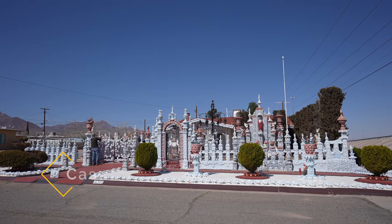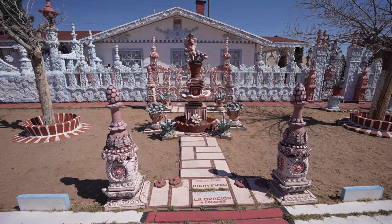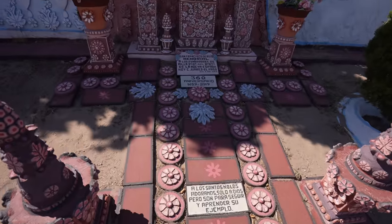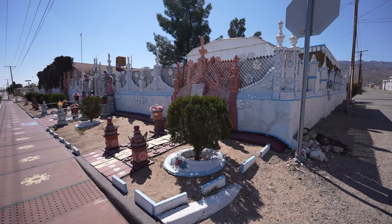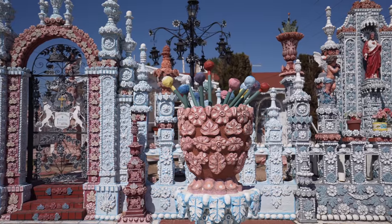Next up is the Casa de Azucar. Casa de Azucar is a private residence — an amazing palace of art done through the hard work of one man. He has been working on the house for over 24 years and it's really stunning to see. We got a chance to chat with him and learn about how he wants to keep El Paso beautiful and do his part to encourage the city that he loves. It's an enjoyable spot, and be sure to leave a donation if you visit.